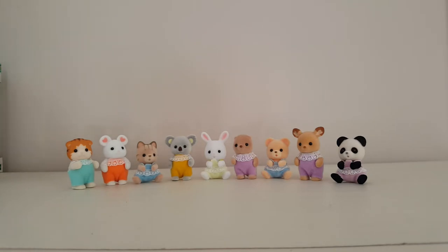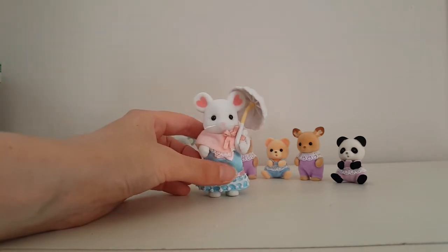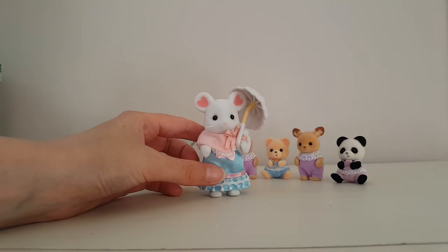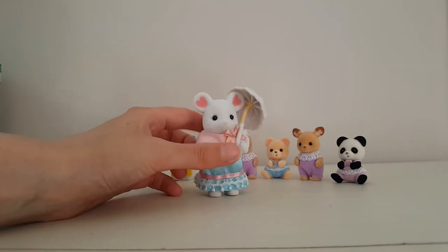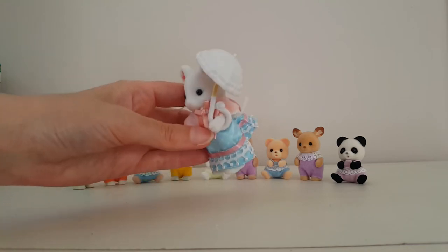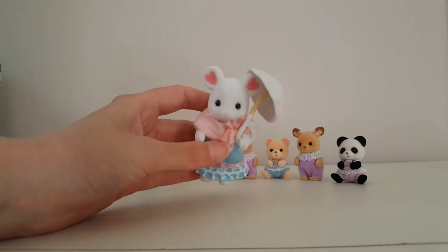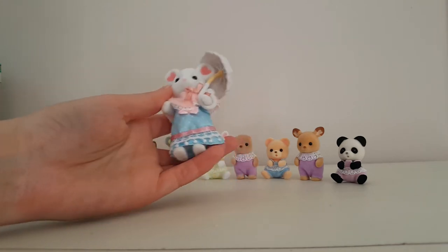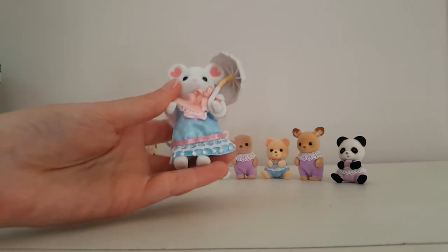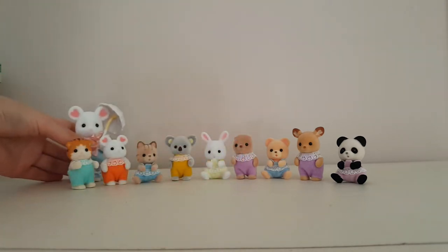Then I have some new additions from the town series. First of all I've got this marshmallow mouse older sister — she came from one of the fashion play sets. I've got her here in an outfit with her little shawl and her little umbrella accessory. She's a marshmallow mouse and I really love that pastel colored clothing she had; I think her dress is super pretty. So she's a new addition.